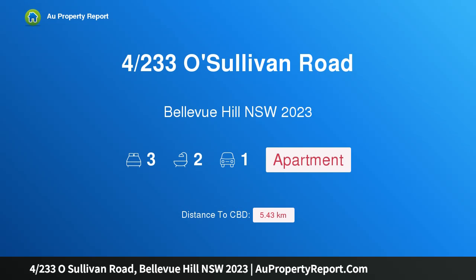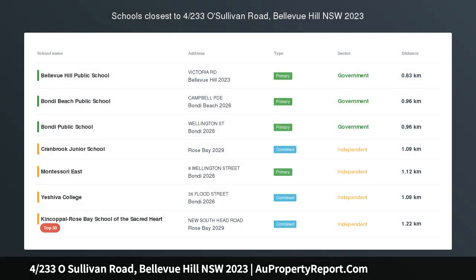Hi, I am glad to introduce the property at 4/233 O'Sullivan Road, Bellevue Hill, New South Wales 2023.